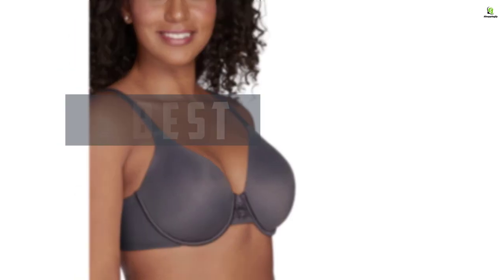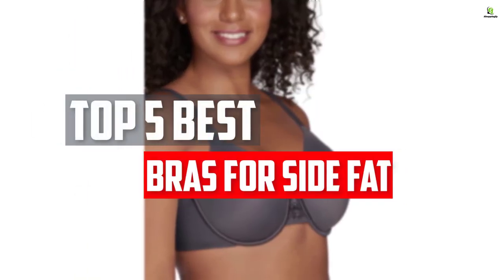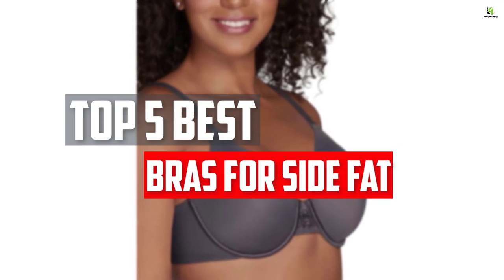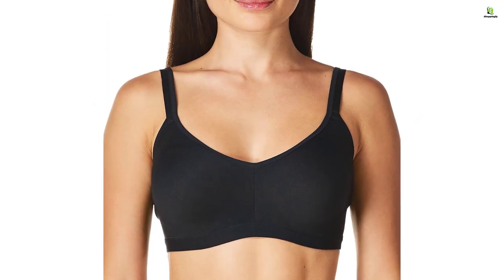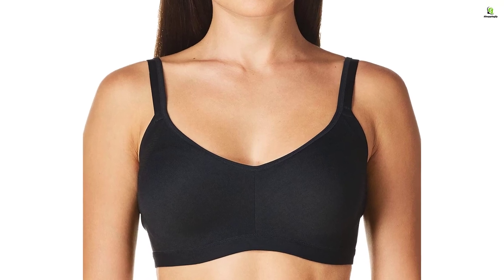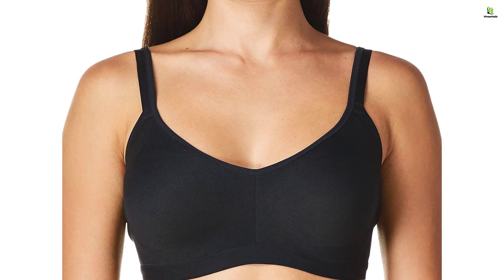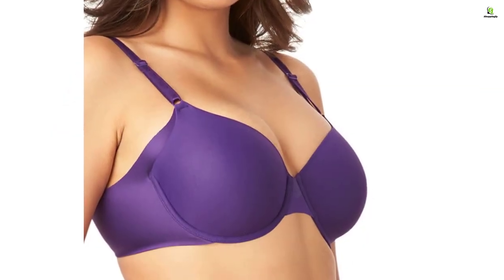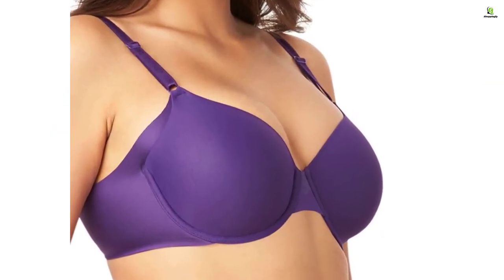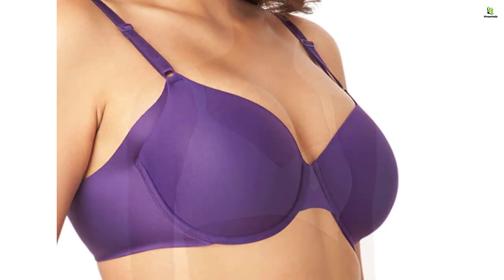In this video we will look at the top 5 best bras for side fat available on the market today. We made this list based on our personal opinion, hours of research, and customer reviews. We've considered their quality, durability, features, and more. If you want more information and updated pricing on the products mentioned, check the links in the description box below. So, let's dive into the video.